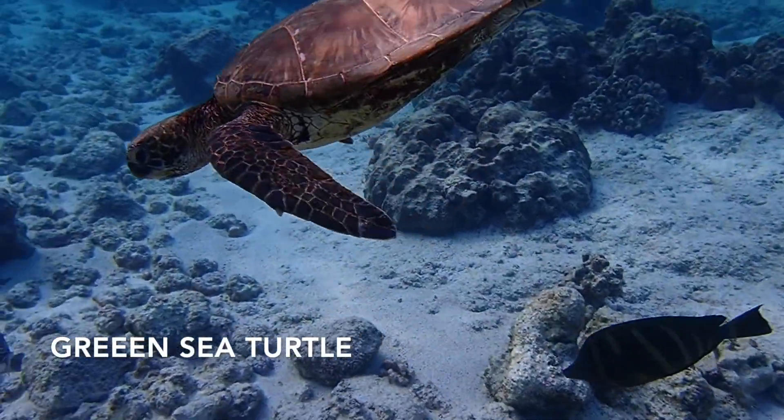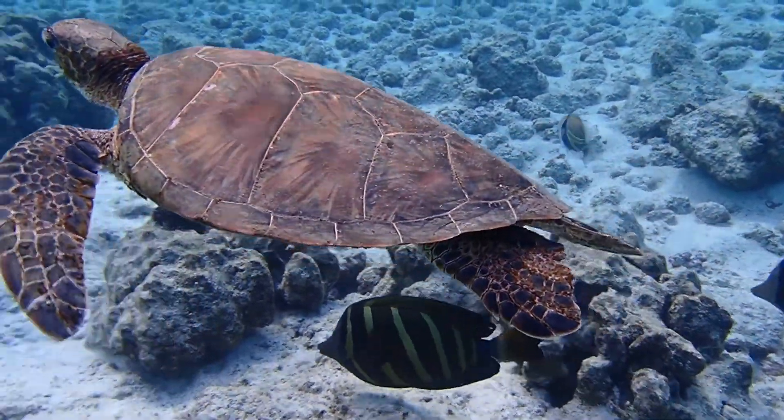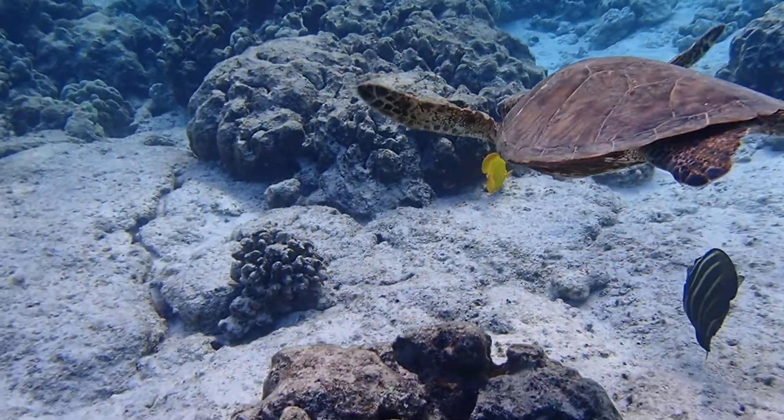There's a sea turtle — a green sea turtle. Do not approach them. If they swim up to you, that's fine, but stay clear and give them plenty of room to go where they want to go. Do not interrupt their feeding.